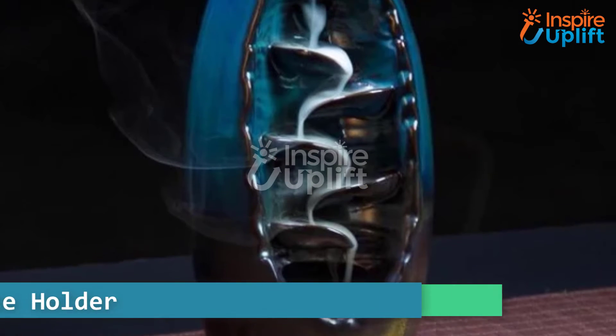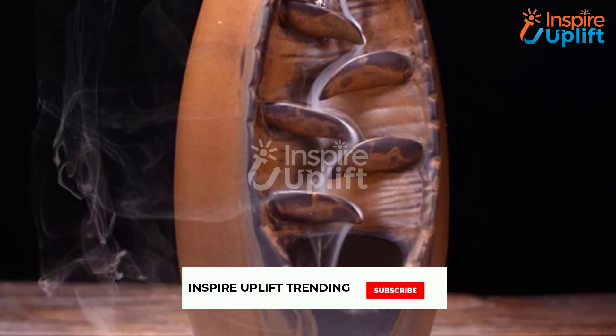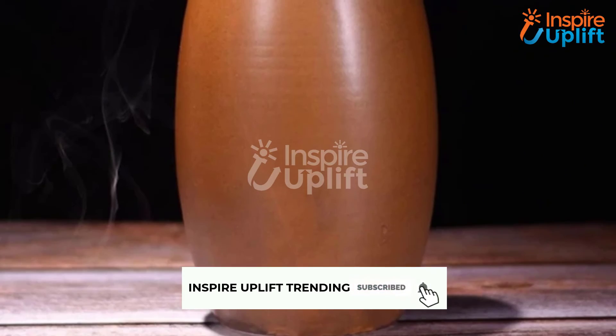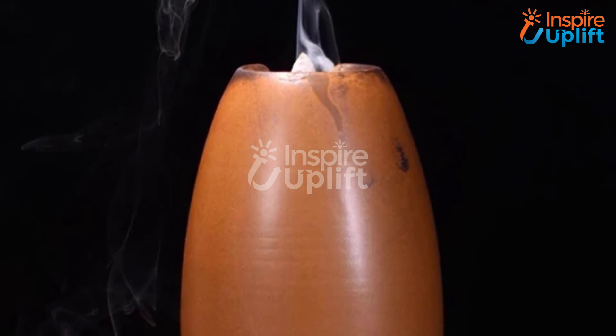At number 4 we have mountain river incense holder. If you are looking for a product that is a perfect decor feature for your house and also gives calm and relaxing vibes, then this incense holder is your best bet. The mystic smoke with a waterfall-like flow gives the mind a soothing experience.